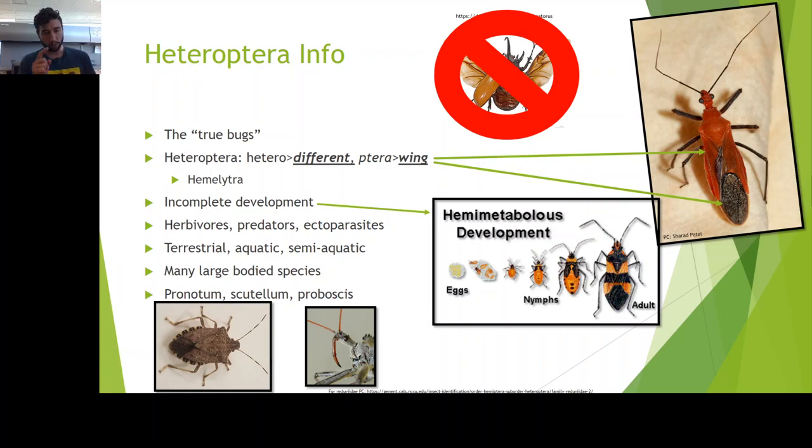I like to mention the pronotum and scutellum a lot. On a stink bug, the shoulder blade piece is the pronotum, and the scutellum is right behind there — it's that triangular piece you can see with the laser pointer. Those terms will show up again and again on many of these insects. Also, proboscis is a common word we'll use — it's the straw-like mouthpart that many Heteropterans have to pierce and suck to feed. It's a very unique appendage and adaptation of mouthparts.